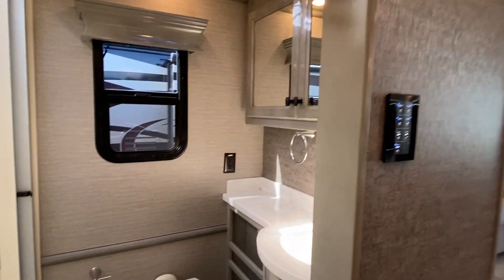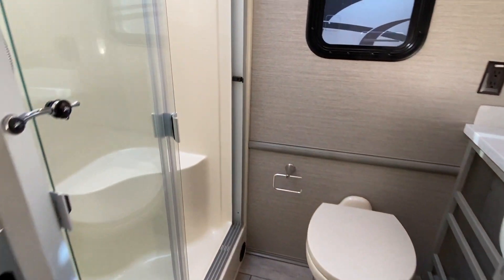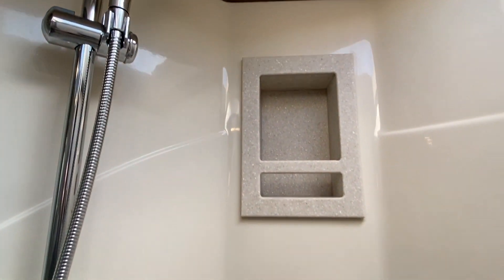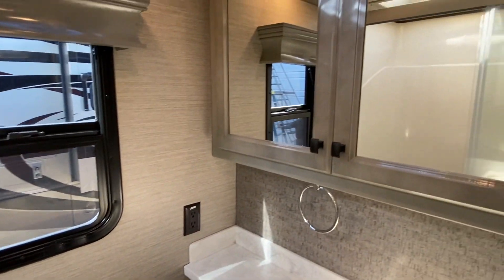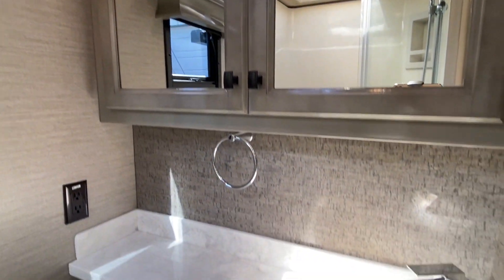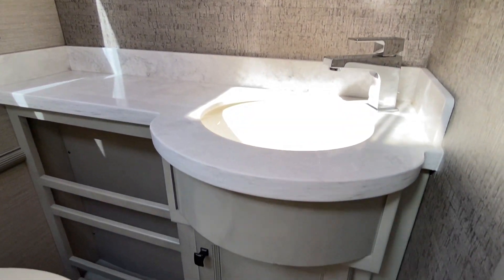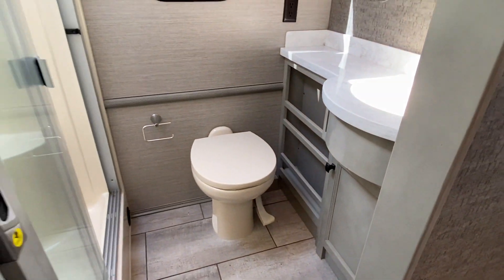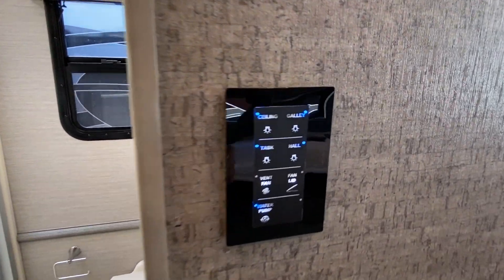Let's go in here and take a look at the bathroom. You've got your sliding doors, a built-in seat, and this is a one-piece shower. You've also got a detachable showerhead and your area for soap, shampoo, and body wash — whatever you prefer. There's a medicine cabinet here, a great-size sink and vanity, and then your toilet area with push-button controls.